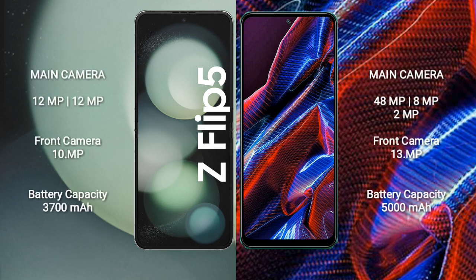Samsung Galaxy Z Flip 5 features a dual rear camera setup of 12MP plus 12MP, and a 10MP front camera. Xiaomi Poco X5 features a triple rear camera setup of 48MP plus 8MP plus 2MP, and a 13MP front camera.